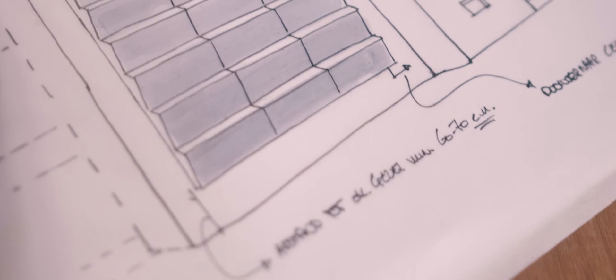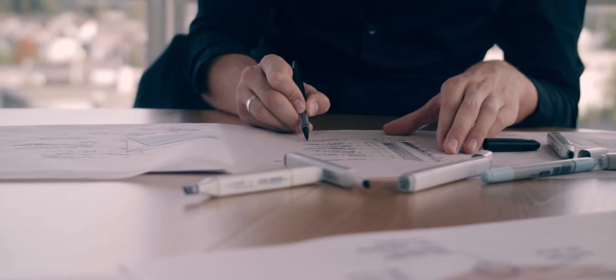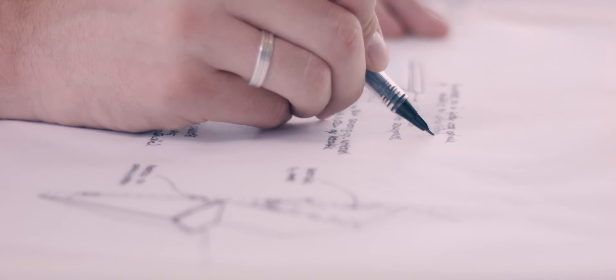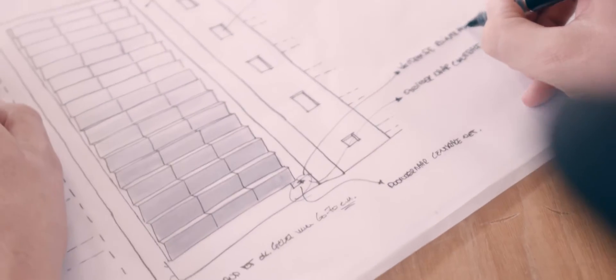My name is Wim van der Wal. I'm founder of ZigZag Solar. The design process itself starts with the program of demands from the client and setting up a competition for architects. When the architect in the next phase is creating their design concept for the building, it's very important that the architect possesses a wide range of products and materials that they can use and seamlessly integrate into whatever concept was developed in the first stage.